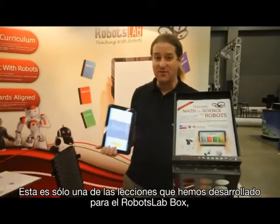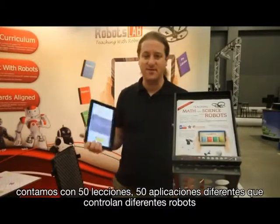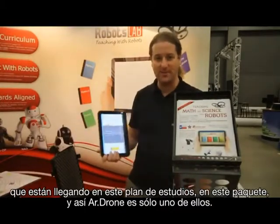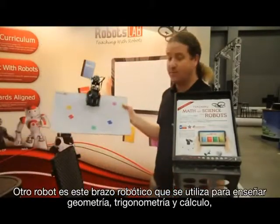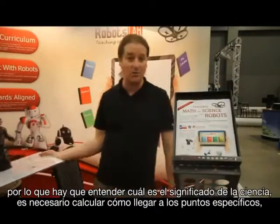This is just one of the lessons we've developed for one of the robots in the box. We have 50 lessons — 50 different apps controlling different robots that come in this curriculum package. So the AR Drone is just one of them. Another robot is basically a robotic arm, which we use to teach geometry, trigonometry, and calculus.